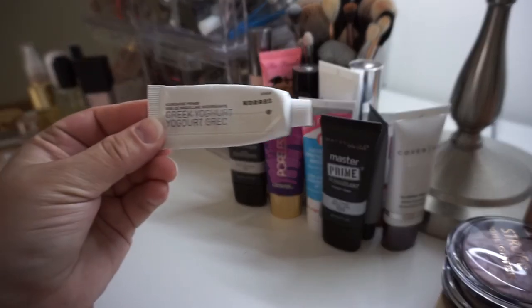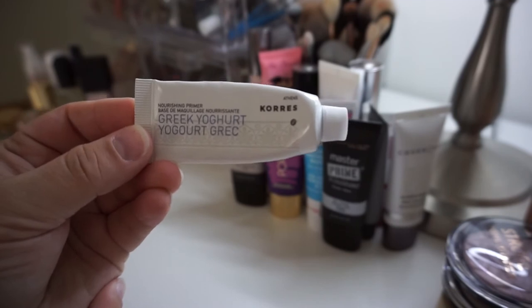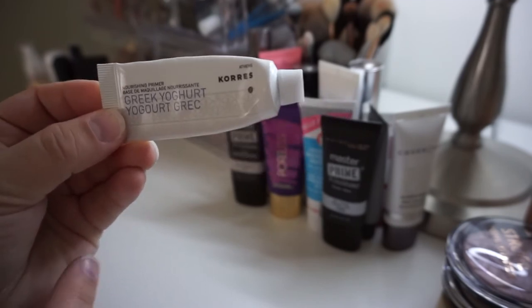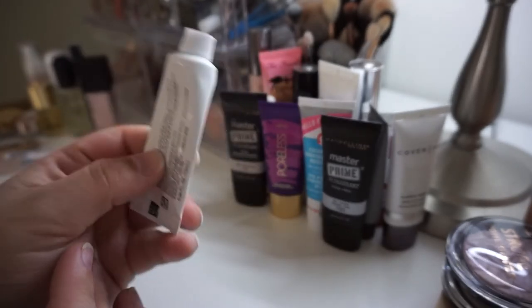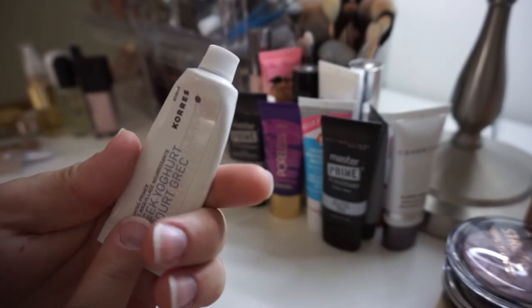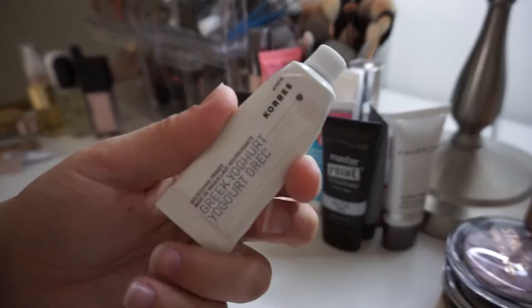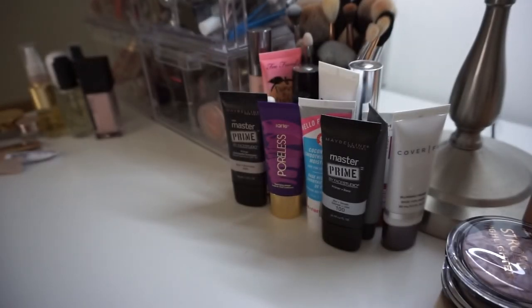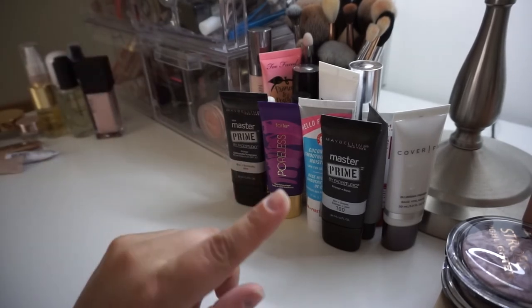This one I'm going to get rid of — this is the Kerez Greek Yogurt Face Primer. It's a nourishing primer from a skincare brand, which is great. Kerez actually makes a few different versions: mattifying, anti-aging, and nourishing. So if you're looking for one to try and you like skincare primers, this is a great one — it does smell like yogurt though, so don't freak out when it smells a bit like milk. My camera's about to die so I'm going to charge it and I'll be back in a bit.